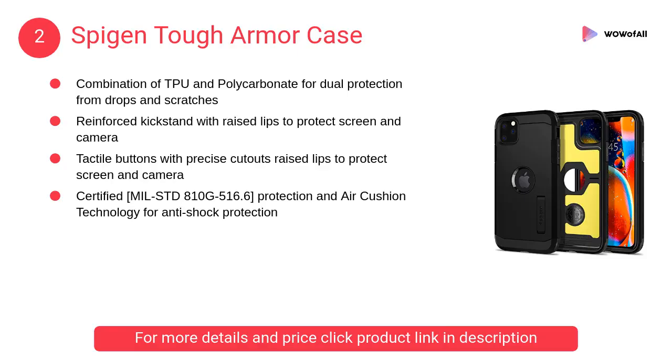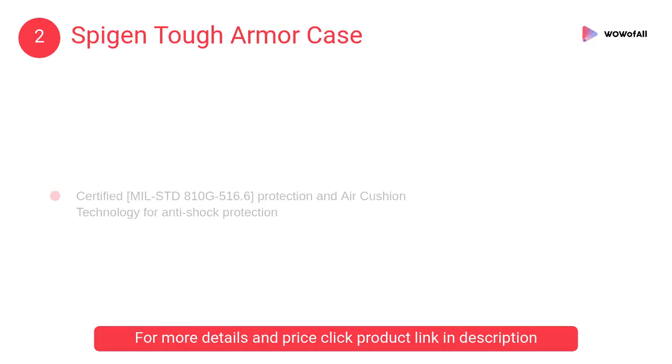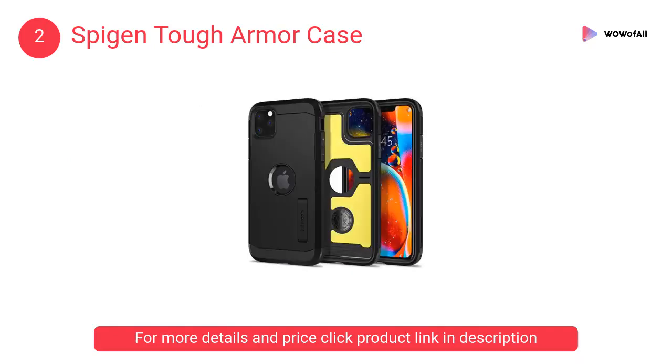At number 2: Spigen Tough Armor Case. It is the combination of TPU and polycarbonate for dual protection from drops and scratches. Reinforced kickstand with raised lips to protect screen and camera.